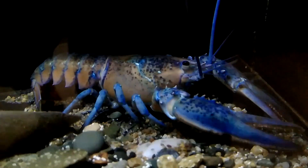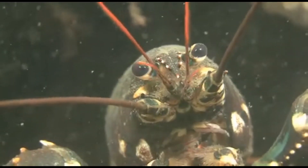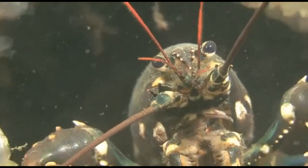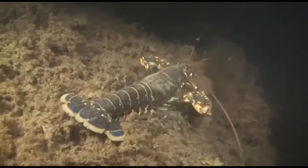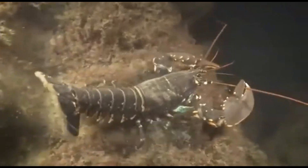Small lobsters hide in and around seaweed and rocks that provide shelter from predators. Adolescent lobsters dominate coastal habitats and offshore areas. Larger, more mobile adult lobsters may live in deeper waters and may return seasonally to shallow, warmer waters. The maximum age of a lobster is thought to be around 100 years, and they can grow to be 3 feet or more in overall body length.